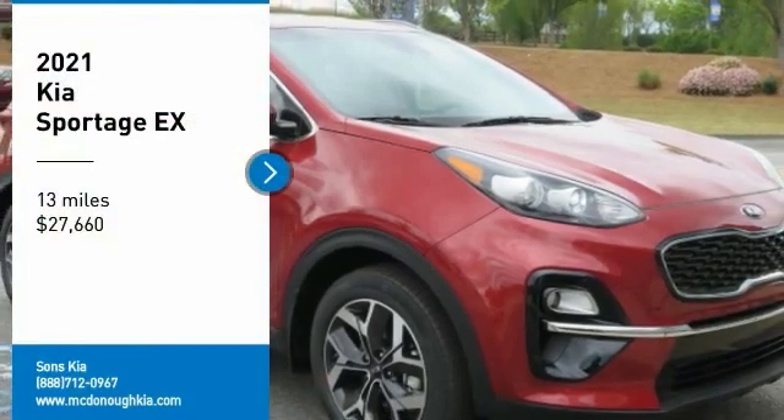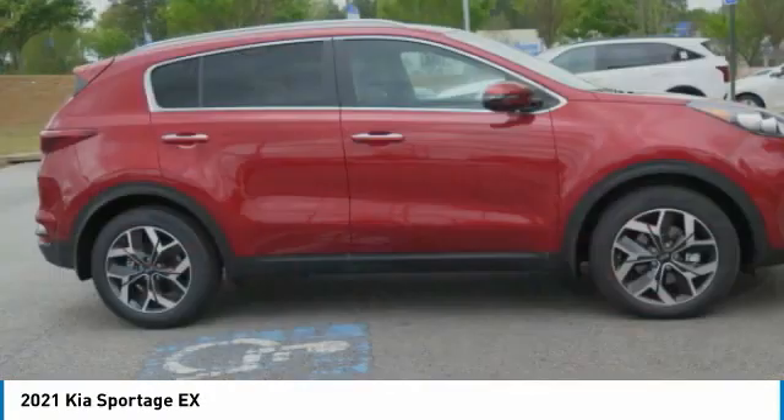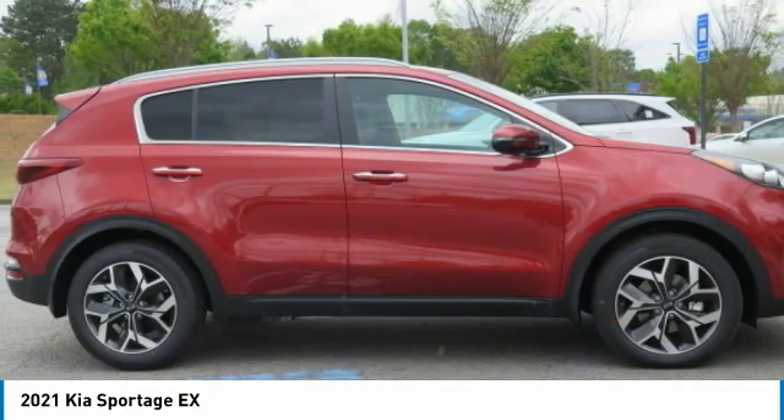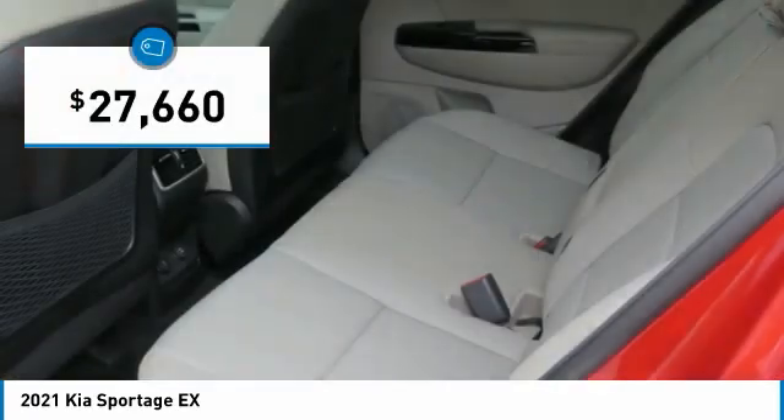Looking for the right vehicle? Check out the 2021 Sportage. With its sleek and stylish exterior and its roomy, feature-laden interior, the Sportage both looks good and performs well on the road, and is priced below $30,000.